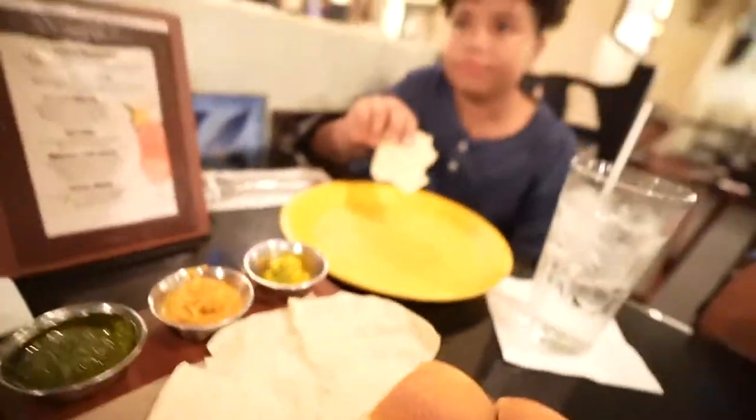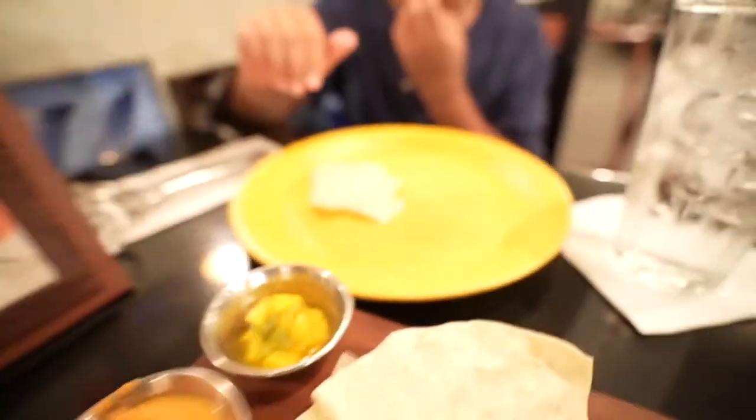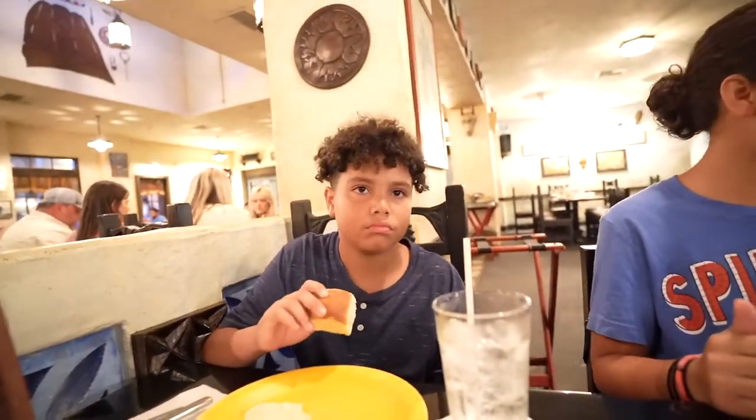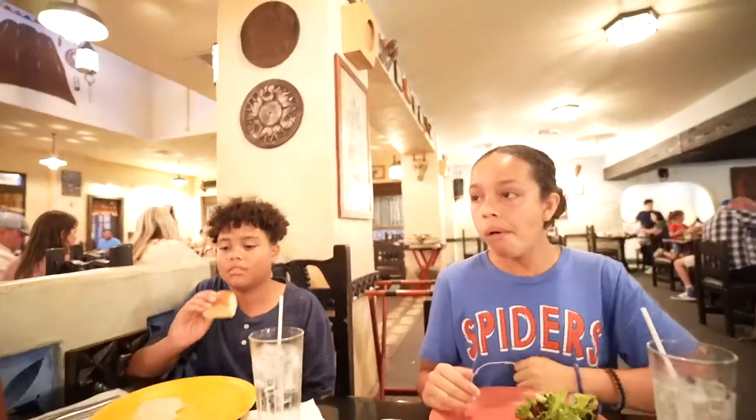So you have hummus — it's so spicy! Then you have mango chutney, and then you have coriander. No? That's a no-no? Okay, I don't want to try these. There you go — all right, try it and let us know.